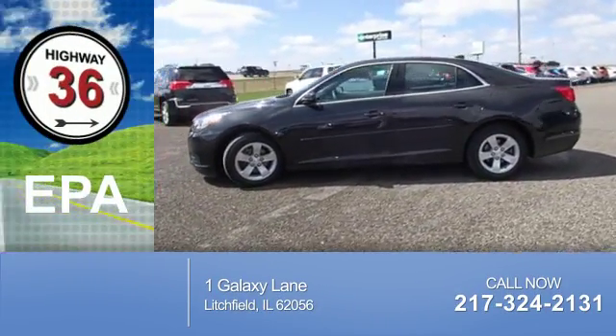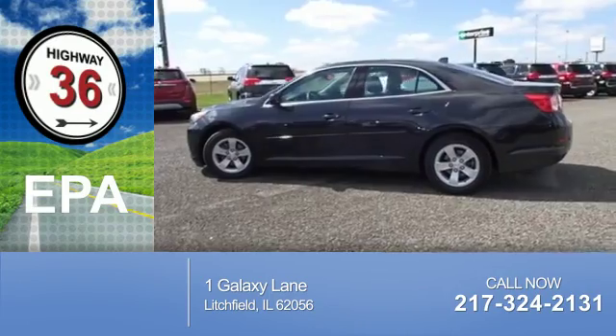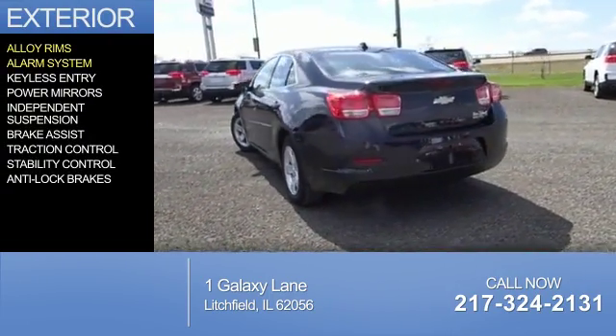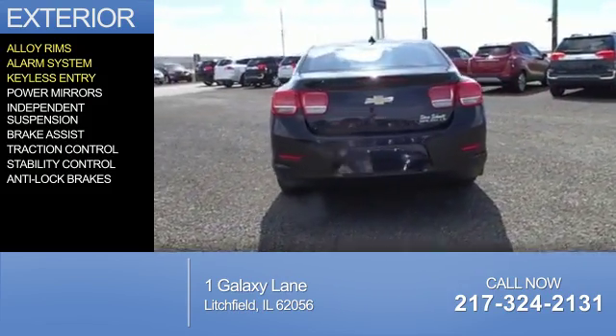Great fuel efficiency saves you money by requiring fewer trips to the gas station. The features include alloy rims, an alarm system, keyless entry, and power mirrors.